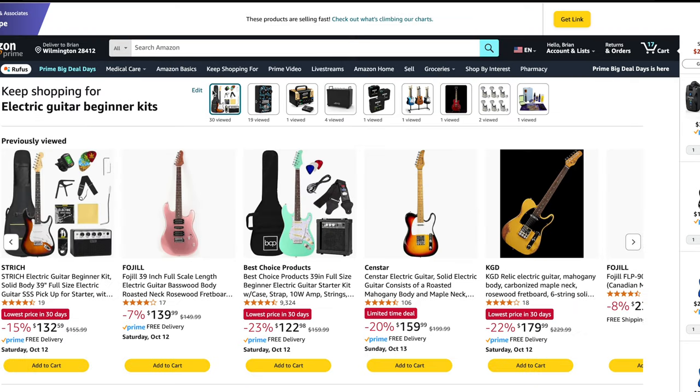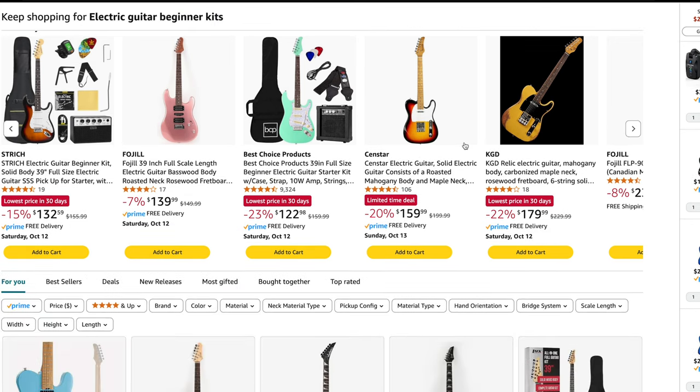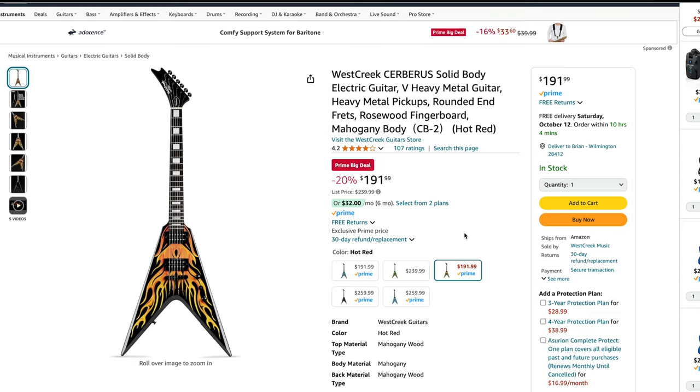I've made a link down below — there'll be a little kit that you can go through and scroll through all the deals I've found so far. There's some that have popped up today that weren't out there previously. It doesn't seem like the affordable guitar market is taking part in this Amazon Prime deal day event. West Creek is about the only one — they have two models, the Racer and the Cerebus. But then there's some other guitars like KGD. Check out the kit down below.